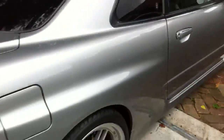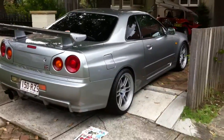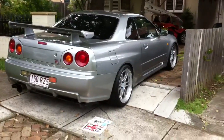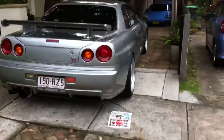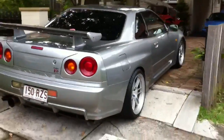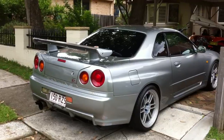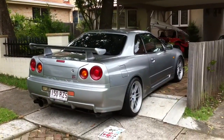So if you're looking for an R34 GTR V-Spec twin turbo that's a cut above the rest, if you're a fussy customer give us a call at Edward Lees. For the price of this vehicle, just go to our website edwardlees.com.au or give us a call on 02 9744-0539.